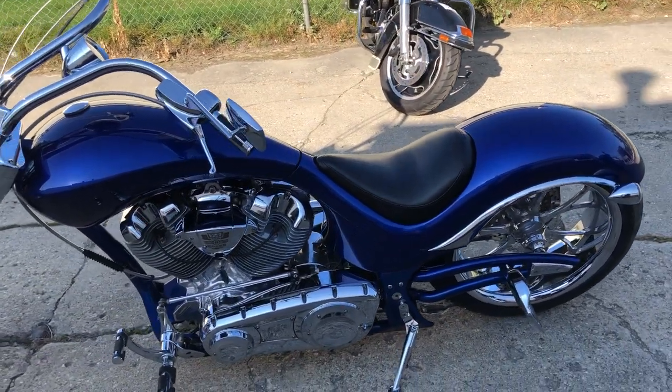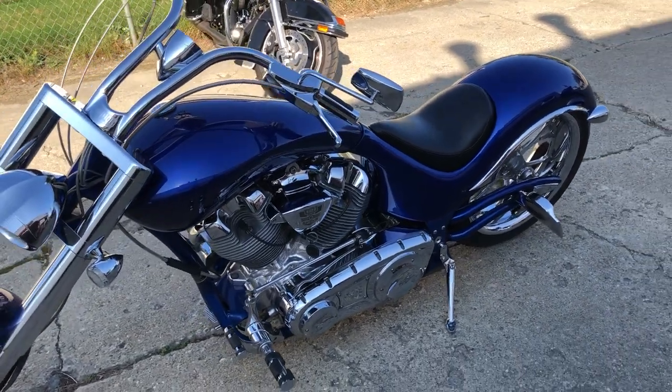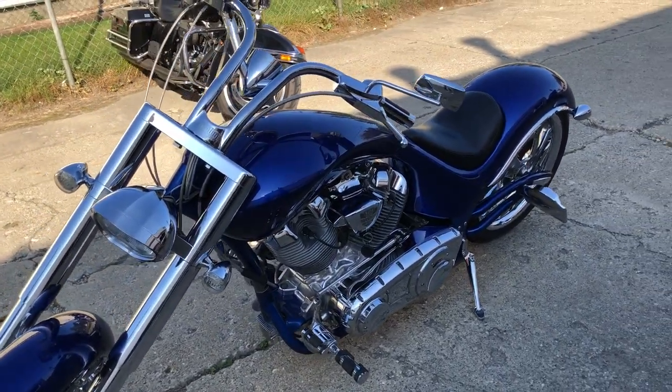121 cubic inch motor. Ready to go. $15,999, guys. Give us a call, we'll make it happen. 810-648-9500.